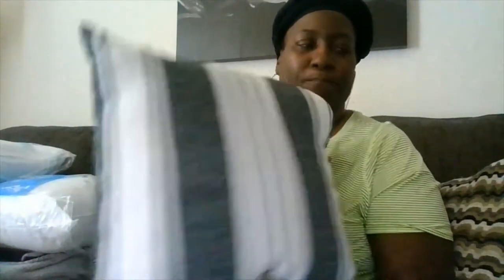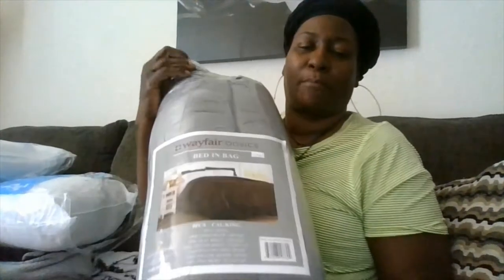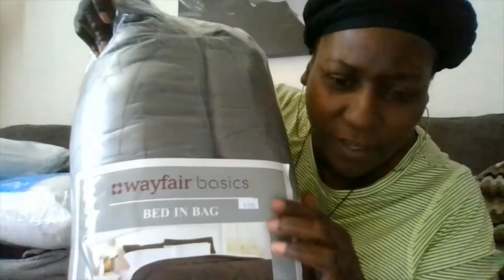And then this right here is a bed-in-a-bag, y'all. You see the price there — $19.99.